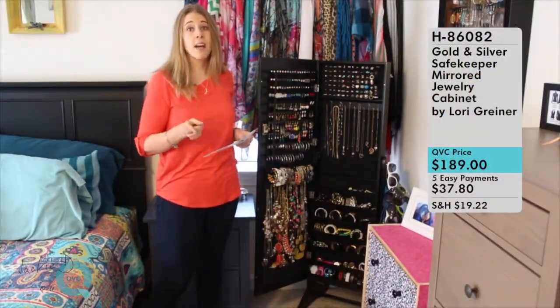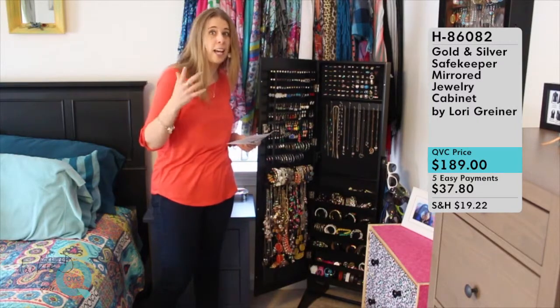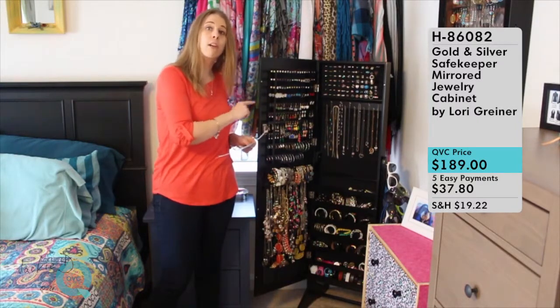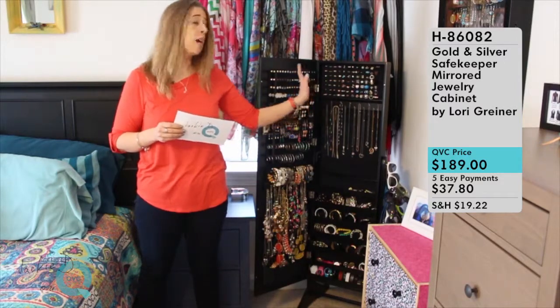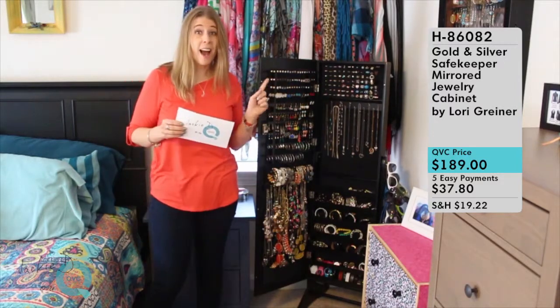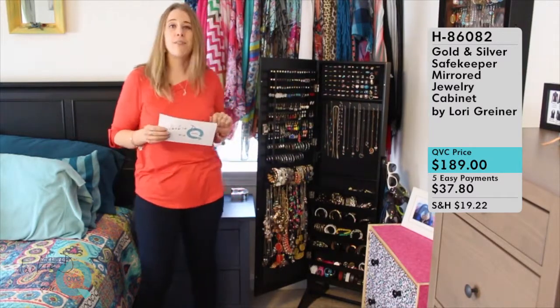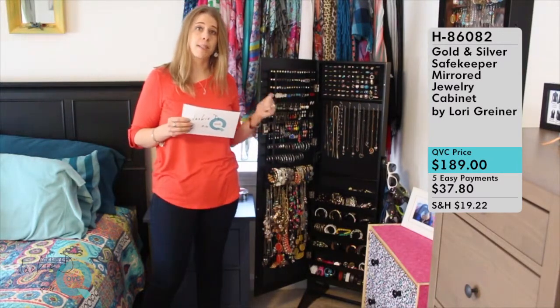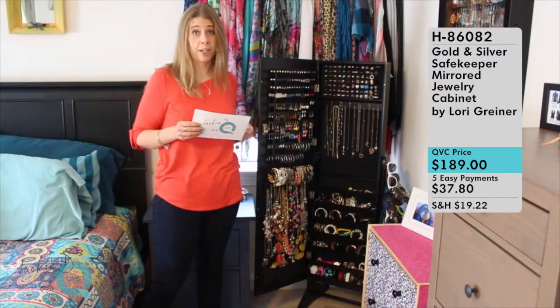Now, this is not a cleaner — you're not going to put something tarnished in here and have it magically become clean again. But if you put your jewelry in here clean, it will keep it tarnish-free for 25 to 40 years. I store my sterling and my gold in here — anything I want to keep safe and tarnish-free. I also like steel by design because steel doesn't tarnish, but if you have precious metals, this is a great place to store them. That anti-tarnish lining is a Lori Greiner special feature across all of her jewelry products.